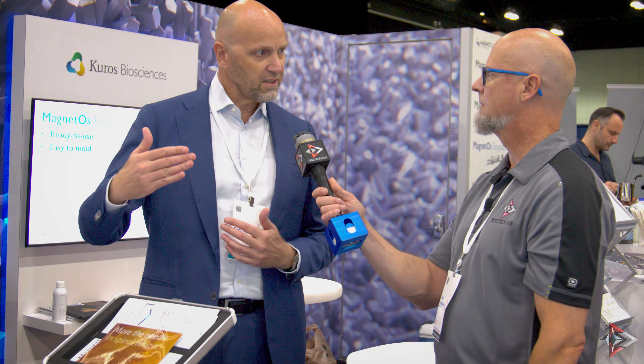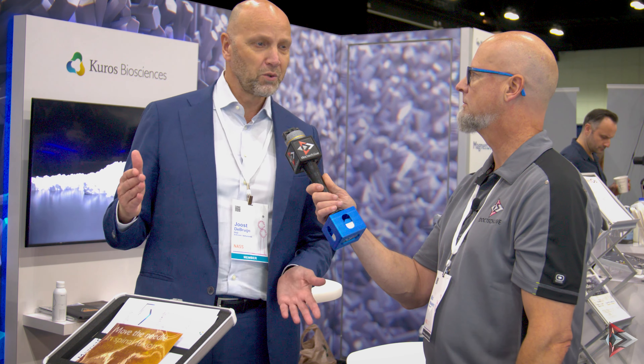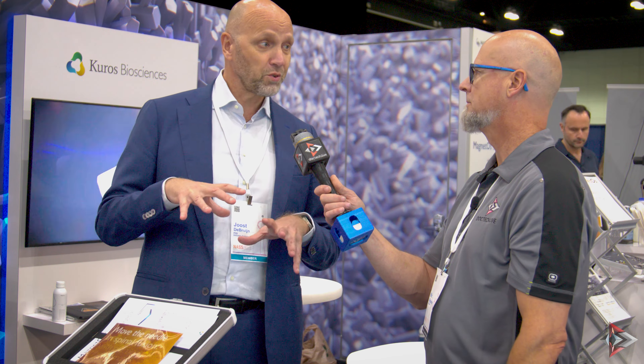We are pretty unique in that most other companies with market approval start directly selling with their story, whereas we provide clinical data to show our product is actually superior. Our primary competitors include the bigger orthobiologics players — companies like NuVasiv, Orthofix, Medtronic — but they're not specialized. We are really specialized in orthobiologics, and we think we're pretty unique with our technology in this area.